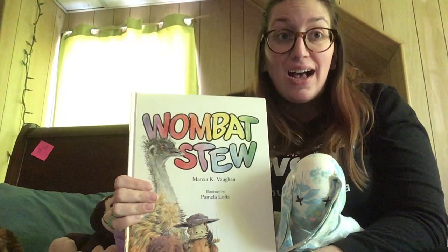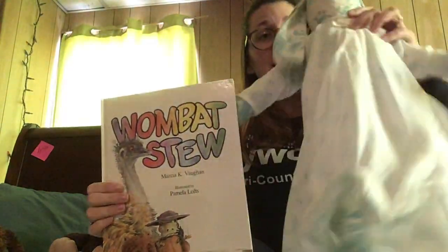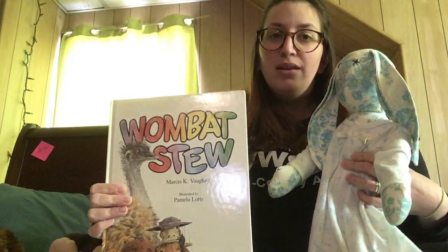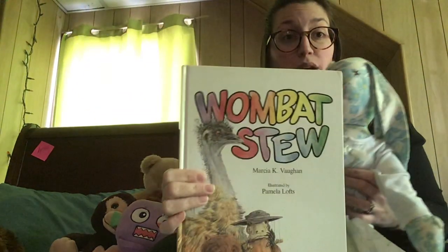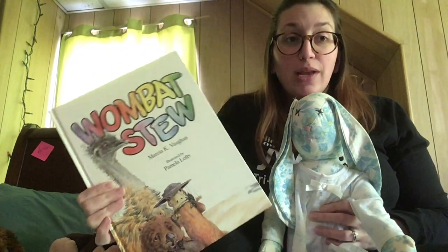Today I have a reading buddy with me. This is my bunny. My mommy made me this bunny when I was really, really little, so it's one of my favorite toys. I like to read stories with my bunny, but I brought some extra buddies with me too, just in case they wanted to hear a story. So I'm going to give you a minute to go get yourself a buddy, and then we are going to read Wombat Stew. Go ahead, go get a buddy.